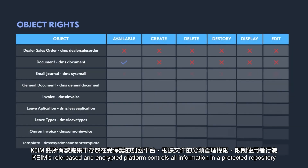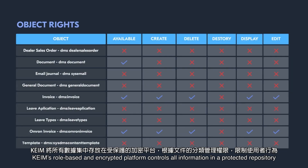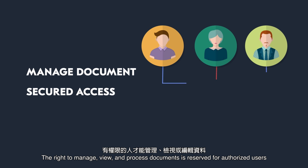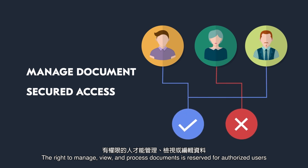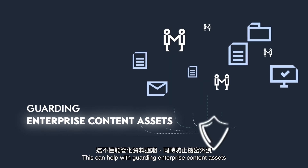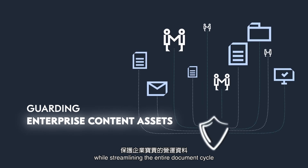KEIM's role-based and encrypted platform controls all information in a protected repository. The right to manage, view, and process documents is reserved for authorized users. This can help with guarding enterprise content assets while streamlining the entire document cycle.